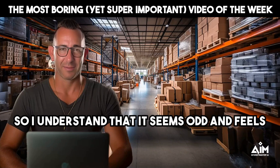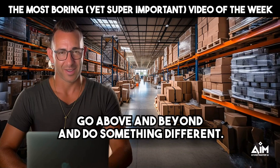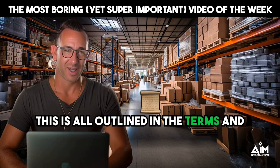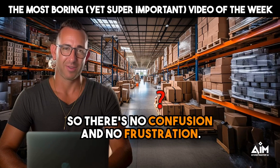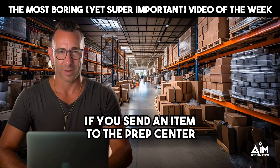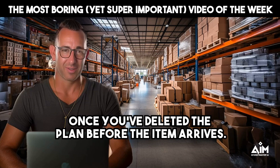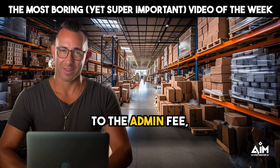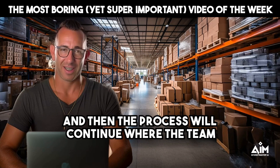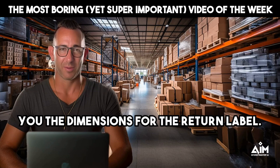I understand it seems odd and feels uncomfortable because you did your part. But if you want the prep center to go above and beyond and do something different — and this is all outlined in the terms of use of the prep center — I wanted to remind you of how it works so there's no confusion and no frustration. If you send an item with a plan, it goes to Amazon. If you want it stopped, you must delete that plan. Once you've deleted the plan, you'll be subject to the admin fee, and the team will email you to let you know you need to pay the fee, provide the link, and provide the dimensions for the return label.